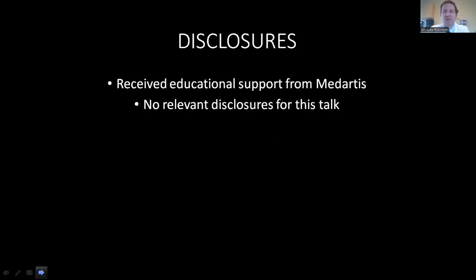As far as disclosures, I have received educational support from Med Artists, but I have no other relevant disclosures for this talk.